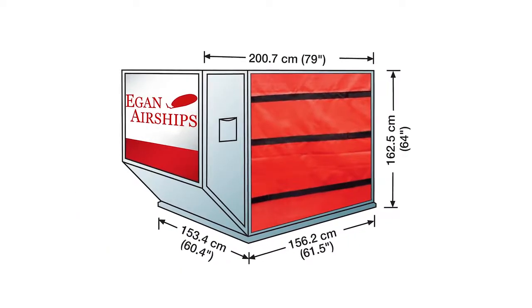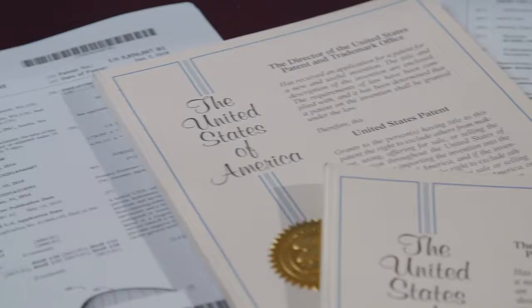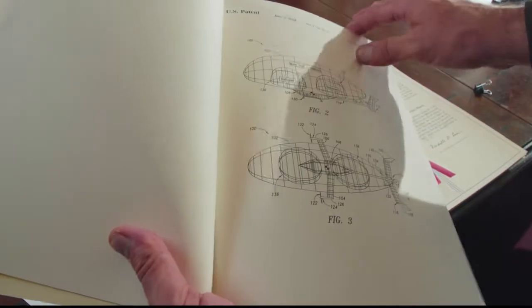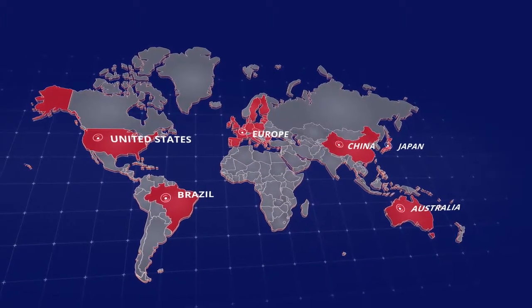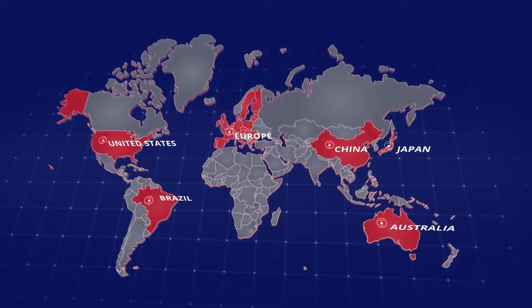There's potential applications in moving commercial cargo around. Eagan Airships has secured a robust patent portfolio for its innovations and is obtaining global protection in both design and utility patents, including in the United States, China, Europe, Japan, Australia, Brazil, and other regions.